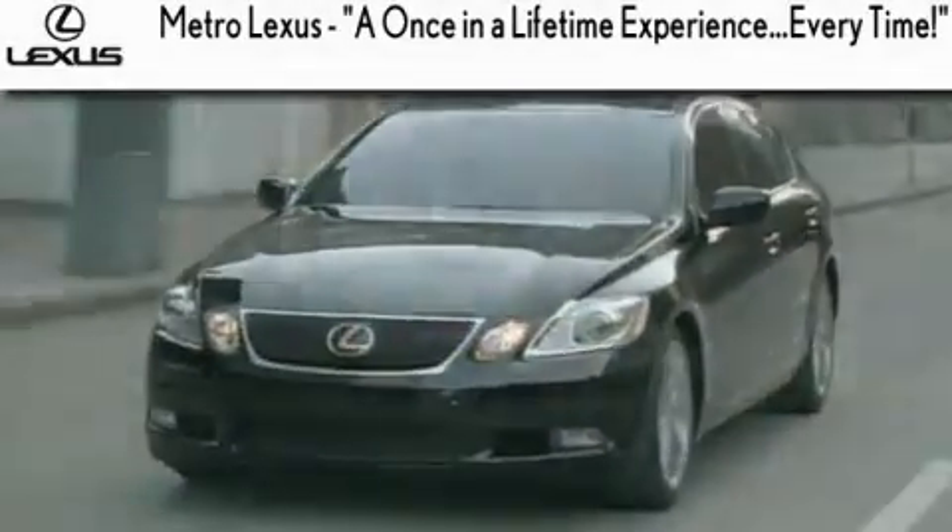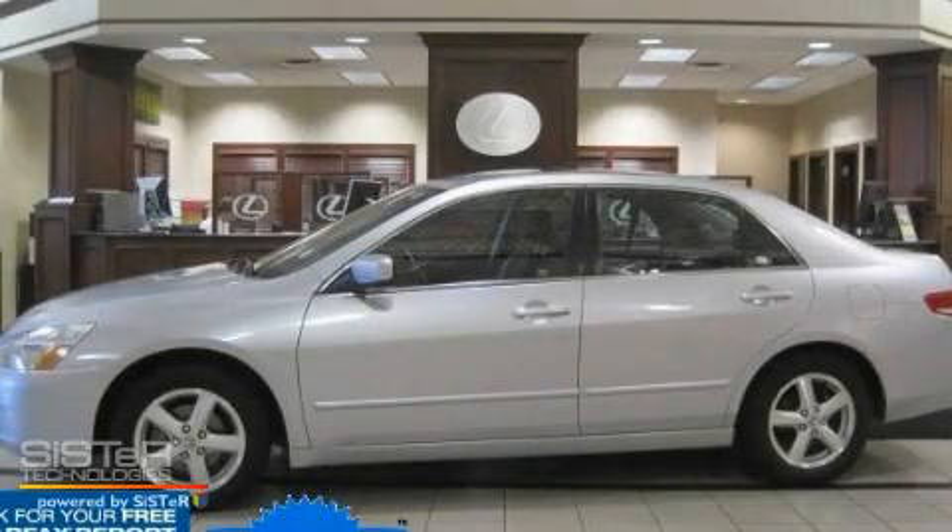Another fine vehicle offered by Metro Lexus. This is the 2004 Honda Accord.